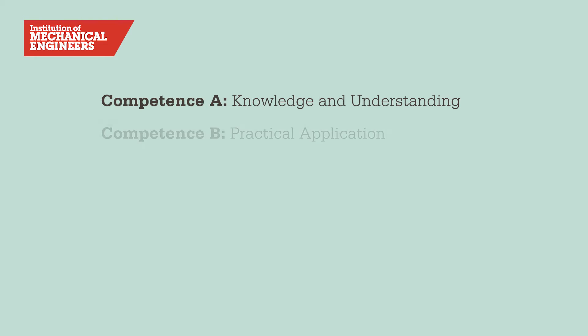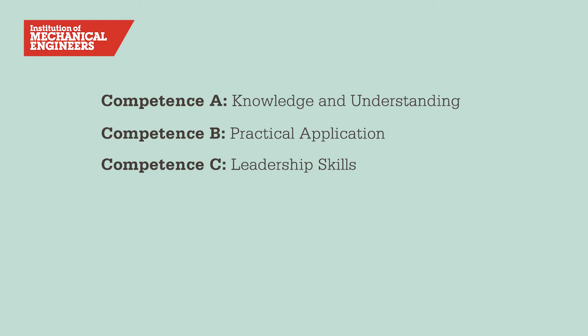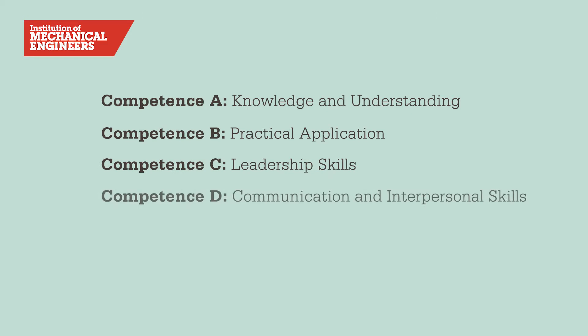Competence B is all about your ability to solve engineering problems. C is all about your leadership and management skills. D is all about your communication and interpersonal skills. And finally, competence E is all about the IMechE code of conduct, the environment, ethics, sustainability, and also your commitment to CPD, or continuous professional development.